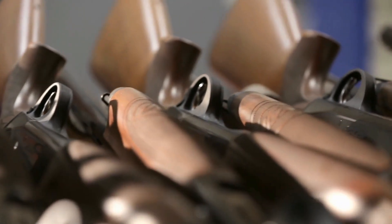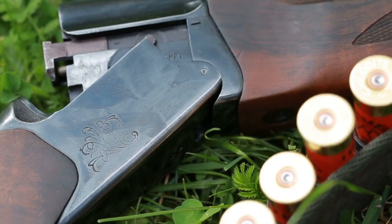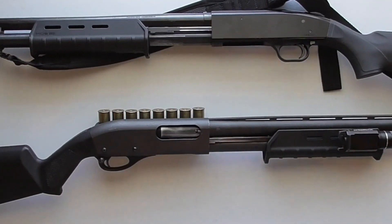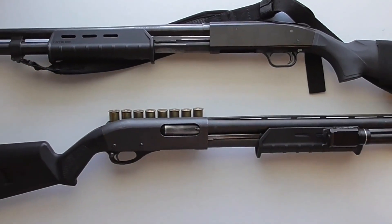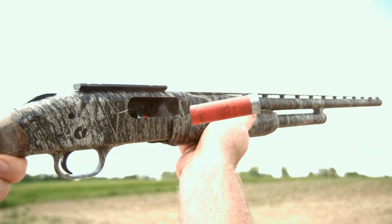Shotgun lovers, brace yourselves. In today's epic showdown, we're diving into the ultimate battle between two legendary titans. Which shotgun reigns supreme — the Remington 870 or the Mossberg 590? Get ready to be blown away.